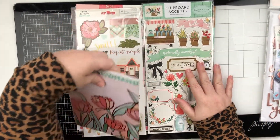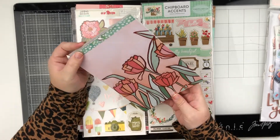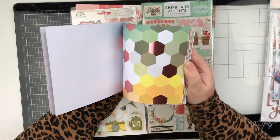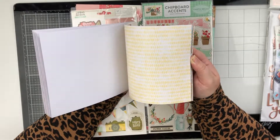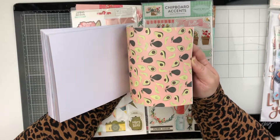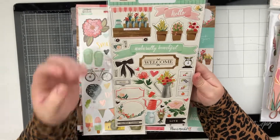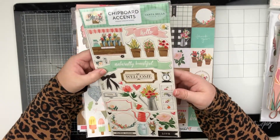She also sent me a 6x8 paper pad — there's actually quite a bit in here. I'll do a quick flip through. I love this one. I love cut-aparts of course, like this one. Some really really pretty patterns — I'm not sure about the avocados but everything else is really pretty. Next up she sent the chipboard stickers from the Flower Market by Carta Bella, which is perfect — it matches really well. Some really cute pieces.